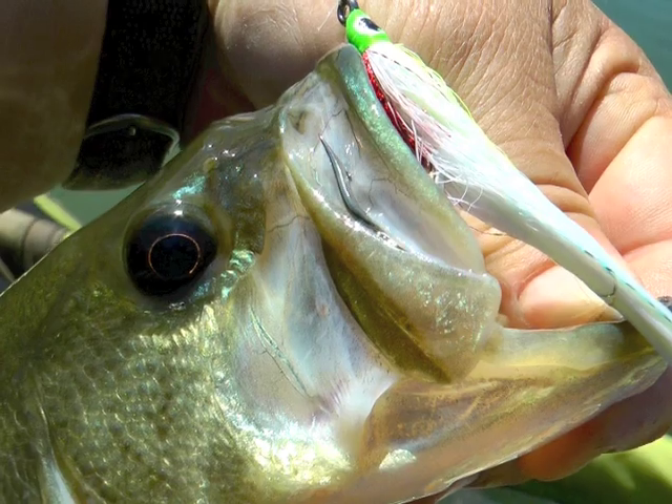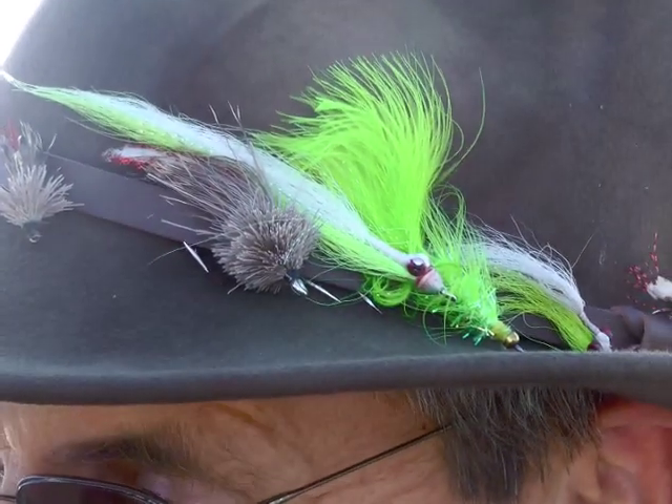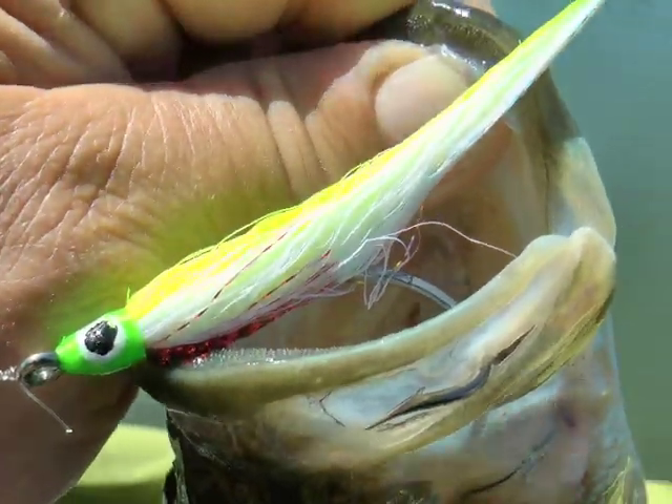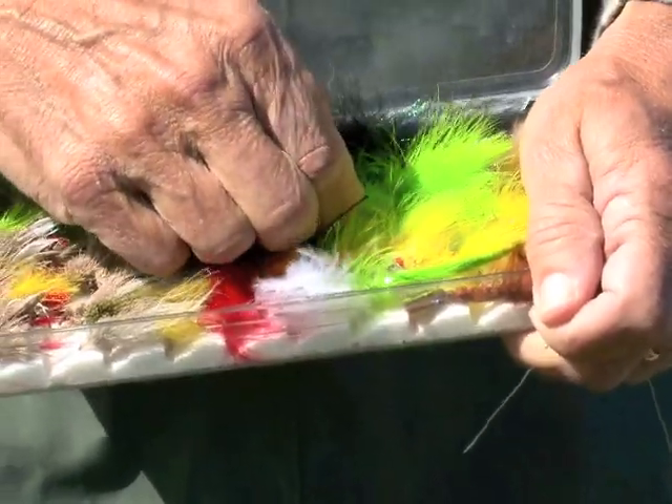If you're a big bass angler and you haven't tried a fly rod, you're missing out on some of Kansas' most exciting fishing. During cooler months, minnow imitations are deadly in shallow water. But with summer's heat, big topwater flies bring out the best in fishing action.